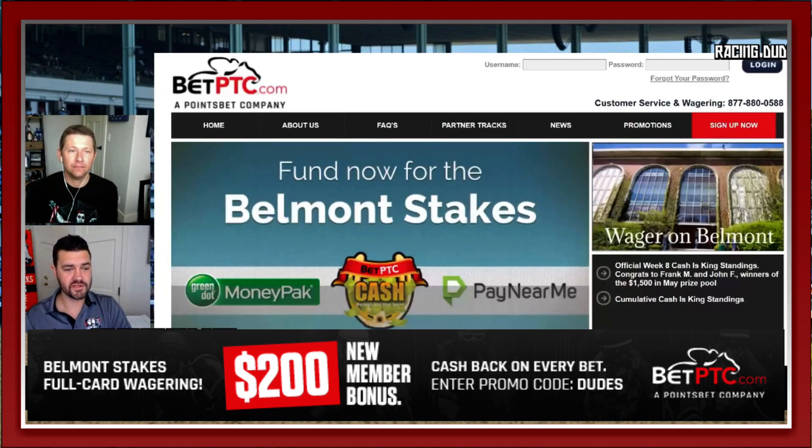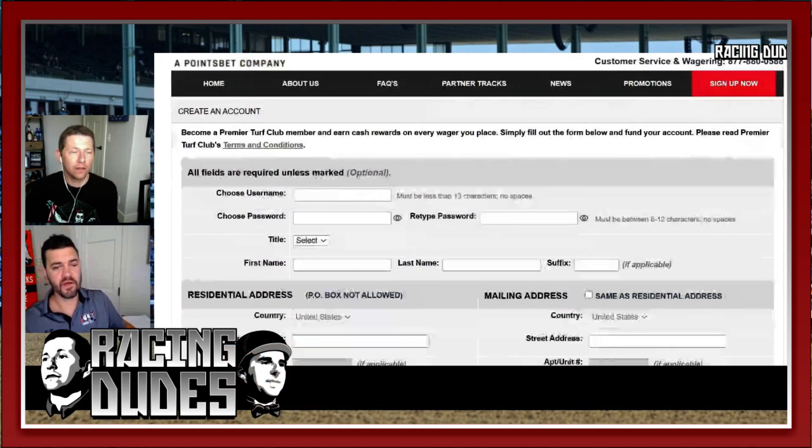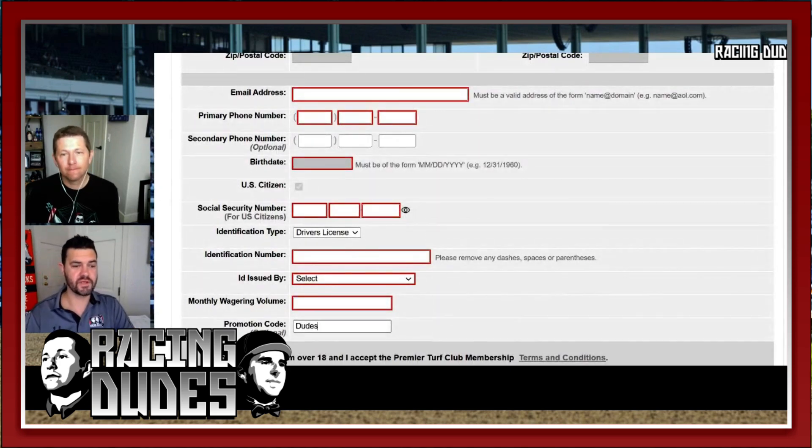When that race goes official, you're going to get your payout — hopefully because you've cashed your bet — but that rebate hits your account immediately. So if you bet a hundred bucks on a win wager, you're going to have four dollars in your account right away, and up to eight percent for exotics. Make sure you check that your state is eligible for both BetPTC and the rebate, since it varies from state to state. To sign up and take advantage of the $200 bonus, click the sign-up button at BetPTC.com, enter all your information, scroll to the bottom, and include promo code DUDES. You'll get a $200 bonus after betting $750, deposited right into your account, plus you'll be eligible for rebates. Give BetPTC a shot to see if they can earn your business.